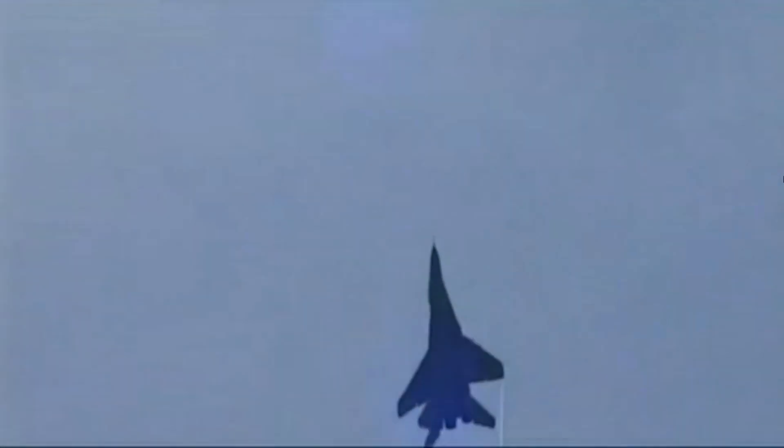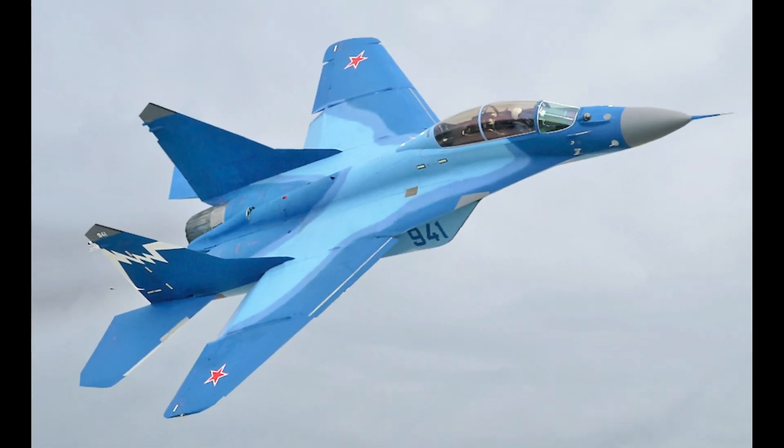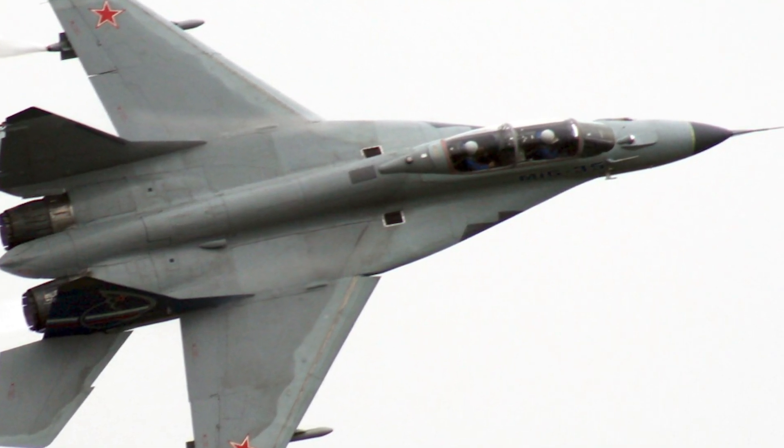There is even a navalized version known as the MiG-29K or Fulcrum-D. The most recent evolution of the MiG-29 is the MiG-35, known as the Fulcrum-F, which entered service in 2019.